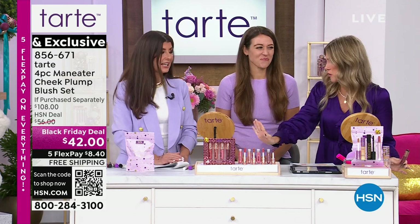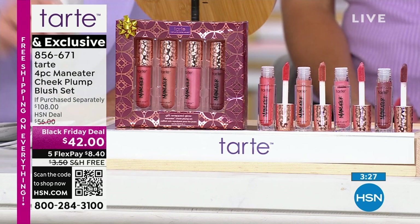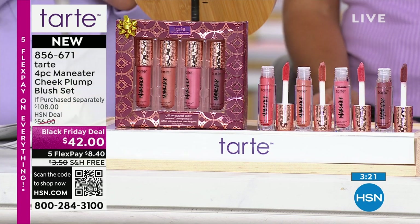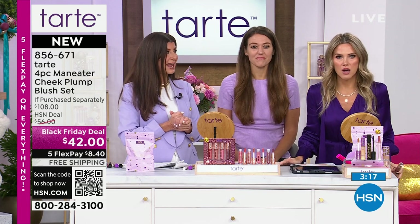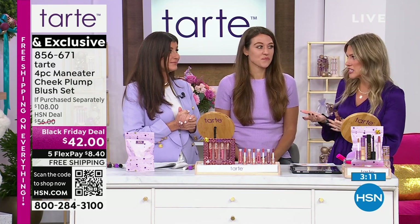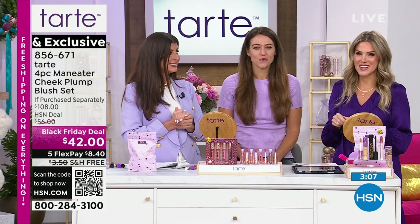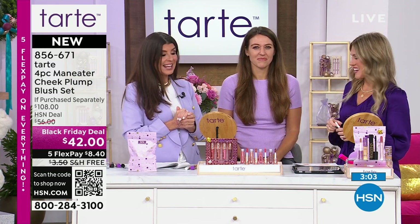The holiday packaging is divine — there isn't a girl in your life who wouldn't immediately open this up. You don't have to know their preferences; the colors work for everyone. They'll open this and say 'You got me Tarte!' And to know this is a $108 value that you're getting for $42 — you don't have to tell them. That's what you're getting here today as we celebrate the launch and premiere of Tarte at HSN.